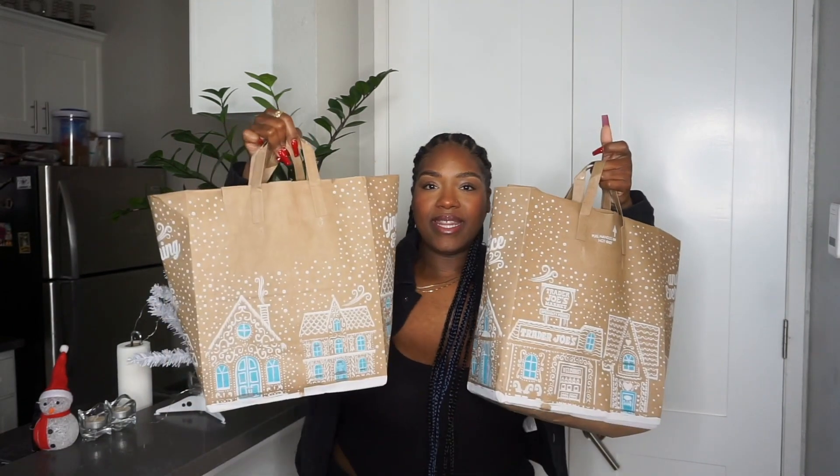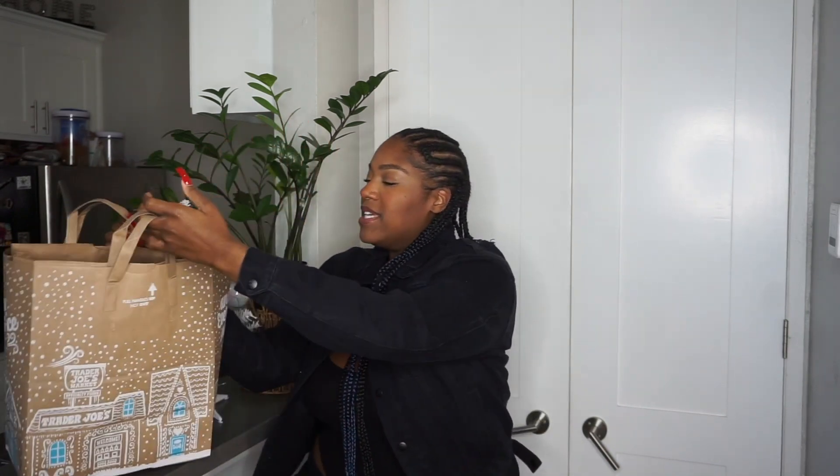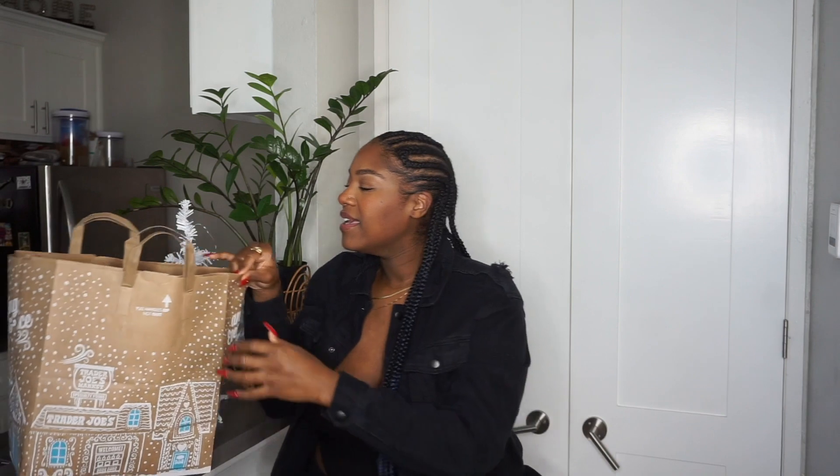So as you guys saw, I did the little vlog of me at Trader Joe's. I got regular groceries, but there are a few items in these bags that I wanted to share with you guys because they're my favorites — things I grab pretty much every time I go or re-up on whenever I need to have them in my fridge or cabinet.